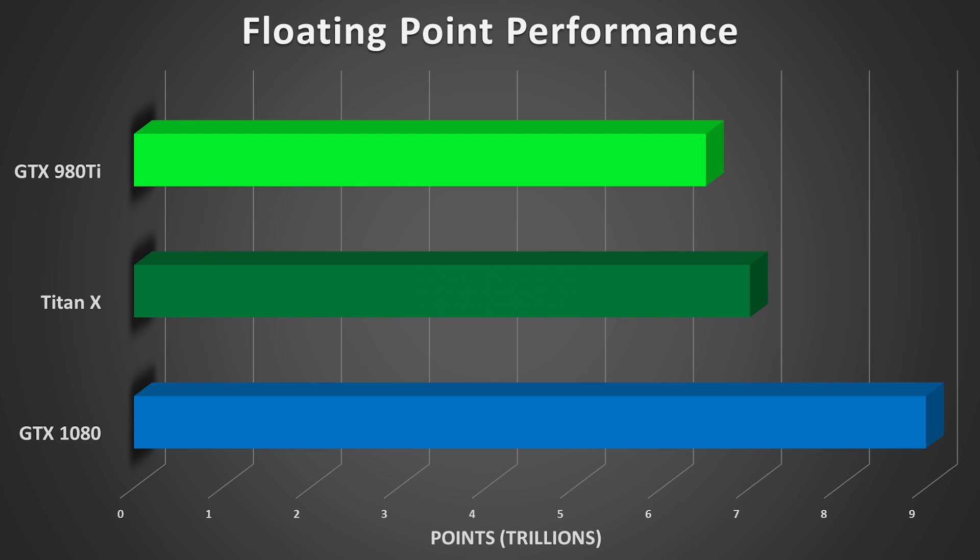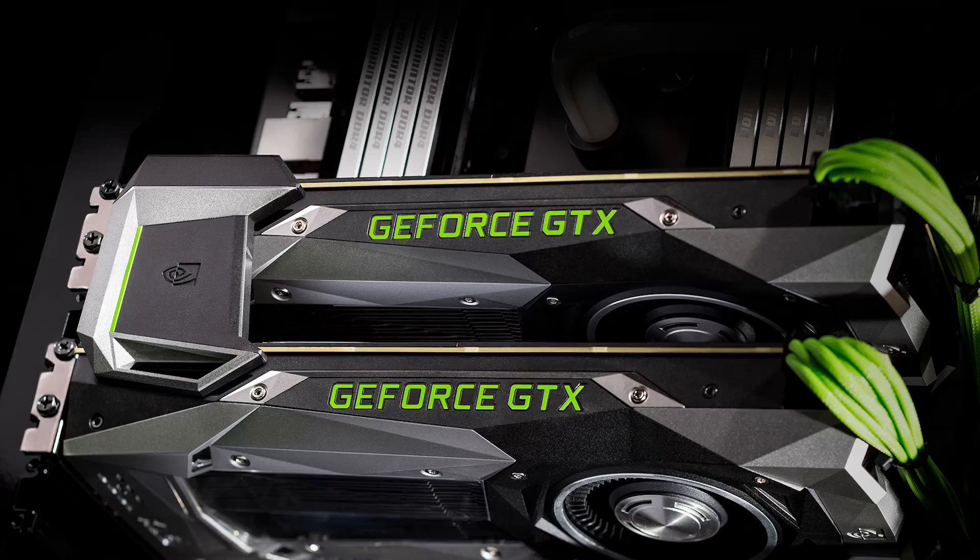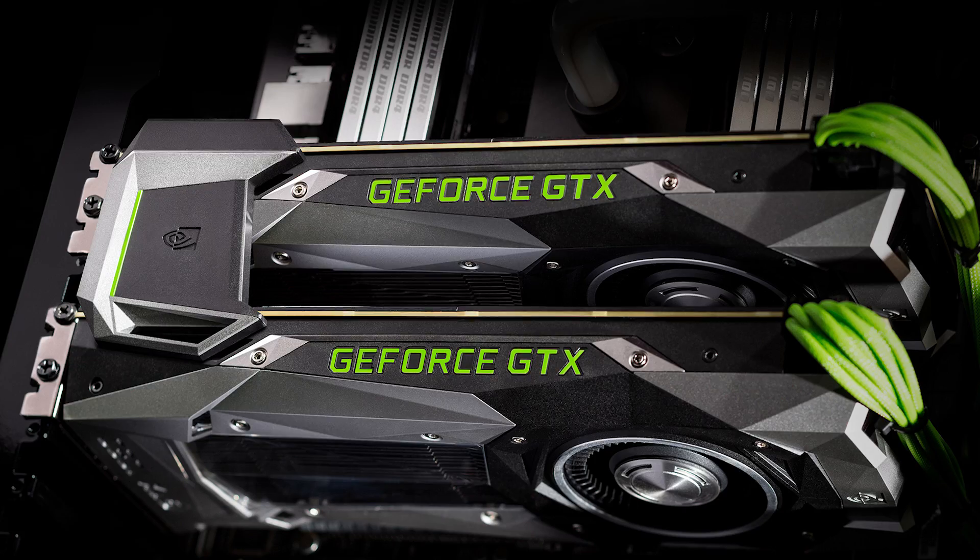A single 1080 packs 9 teraflops of performance compared to the Titan X's 7 and the 980 Ti's 6.5. The 980s came out to around 5.3, so it makes sense that NVIDIA said two 980s in SLI average around the same frame rates as a single 1080. If you add those teraflops and assume a 60 to 80% SLI efficiency margin, you get about 9 teraflops. Expect literally twice the performance of a 980, and two 980s in SLI will barely scrape the surface of what the 1080 can handle — and for about twice the price of a 1080 as well. That's pretty phenomenal.